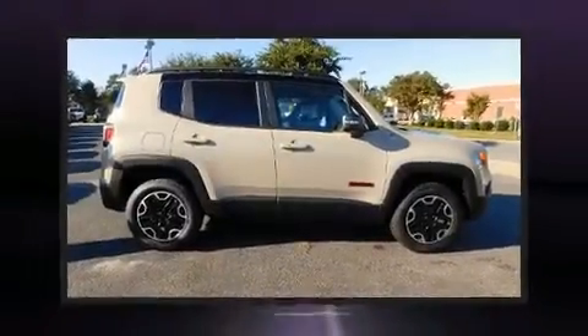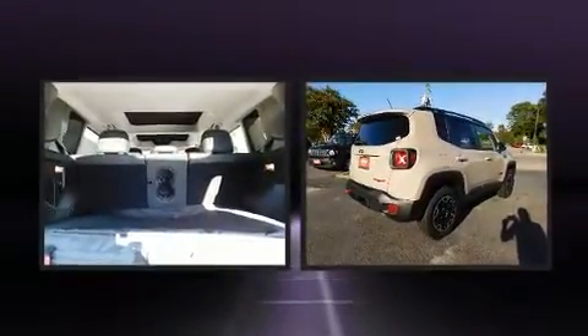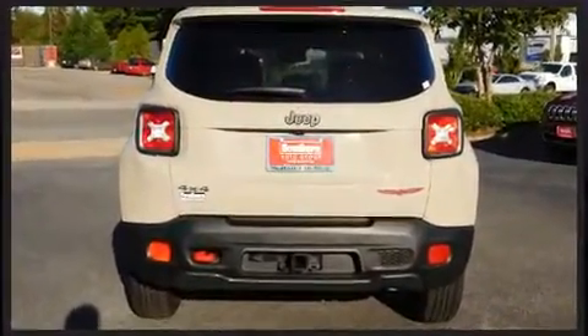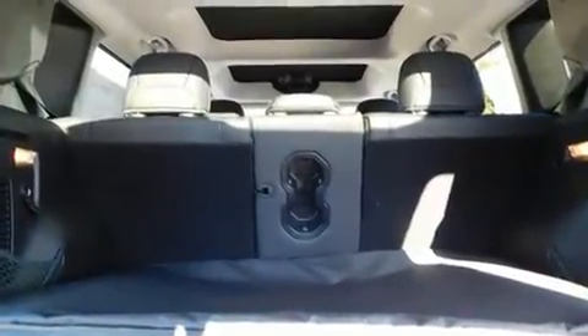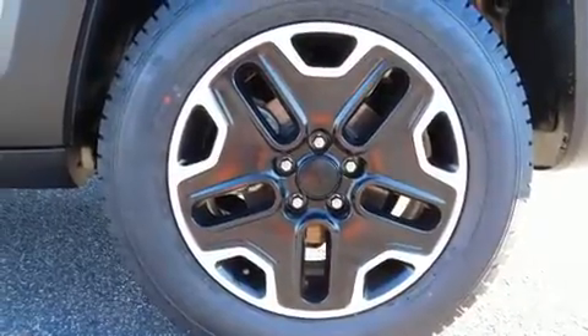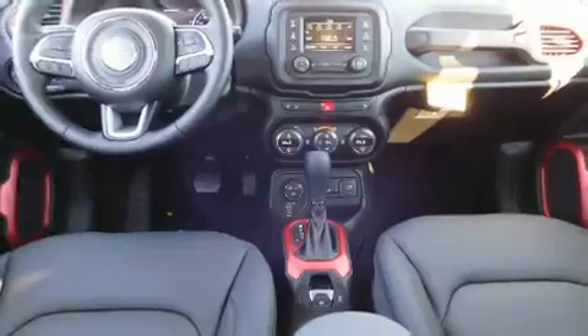Load your family into the 2016 Jeep Renegade. It features an automatic transmission, four-wheel drive, and a 2.4 liter four-cylinder engine. Jeep prioritized comfort and style by including front and rear reading lights, a trip computer, heated seats, remote keyless entry, rear wipers, and cruise control. Features such as automatic climate control and leather upholstery prove that economical transportation does not need to be sparsely equipped.